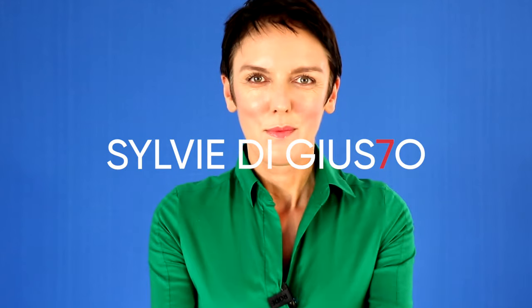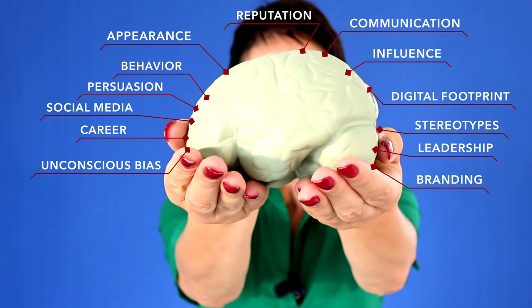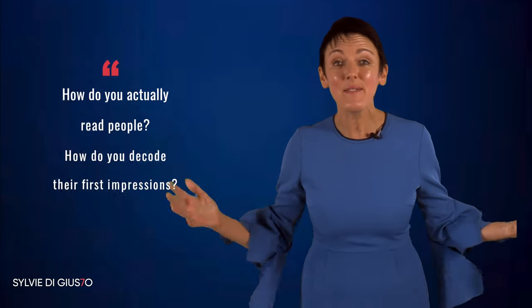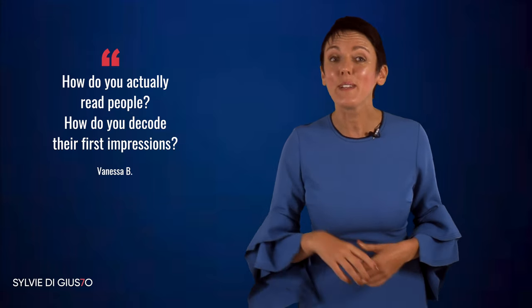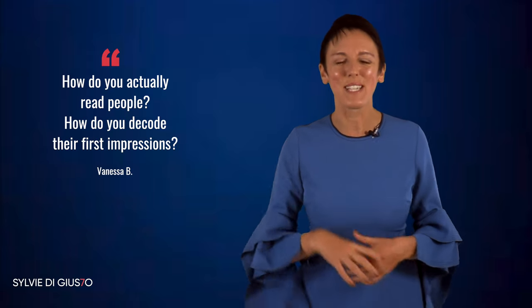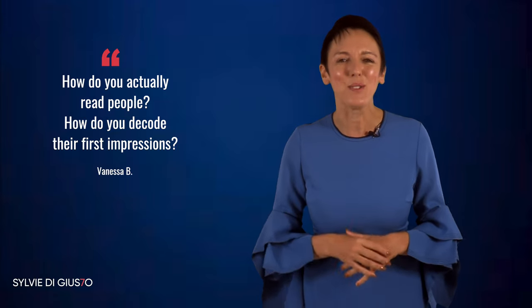When it comes to decoding someone's first impression, it all comes down to three areas — plus one. Hi, I'm Sylvie Di Trosto and today's video will get into how we actually read people. Vanessa submitted this question to me, and remember that you too can submit your questions — just check the description below and I will get to your question in the next weeks. So let's get started.